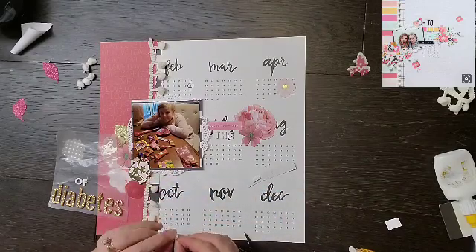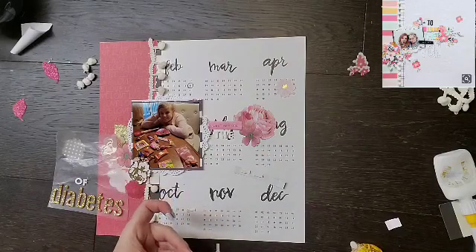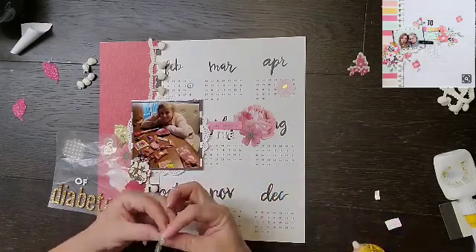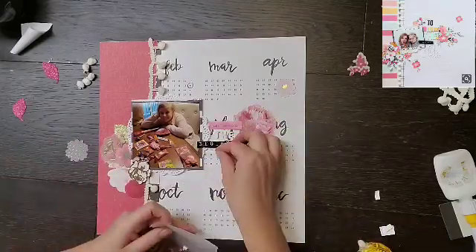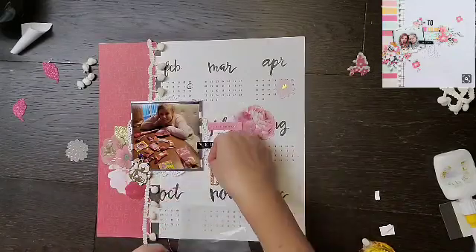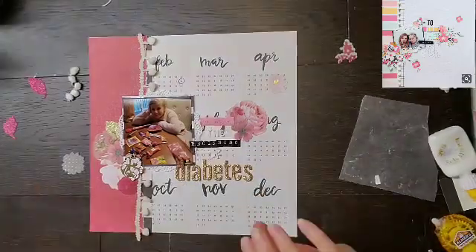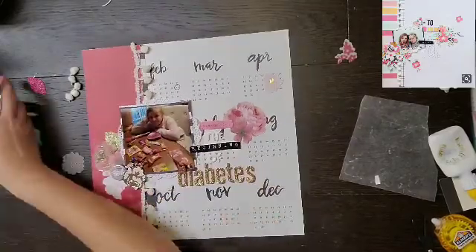That is kind of my rationale for that. I do have a hashtag if you guys are playing along — I would absolutely love it if you would use it. I've been trying to watch it and see who is playing along. The hashtag is #OTBWPP, which stands for Off the Board with Pineapple Papers, and that way we can all see what you are doing.